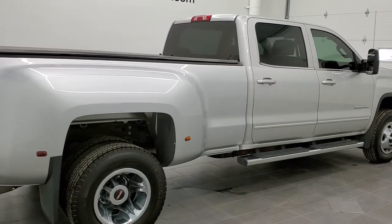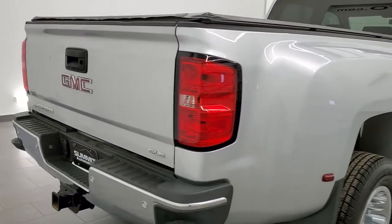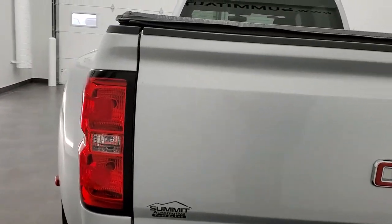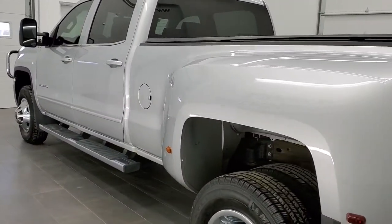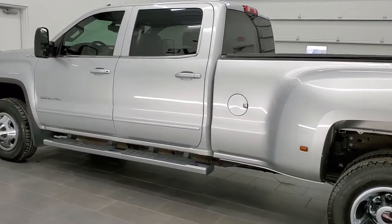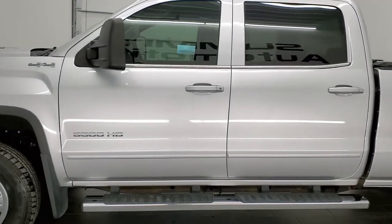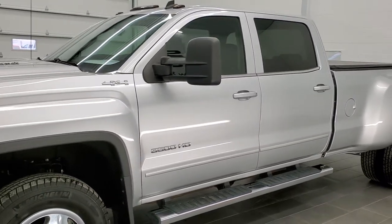Today we are checking out this super clean 2015 GMC Sierra 3500 crew cab long box dual rear wheel. This truck has the 6.6 liter Duramax diesel with the LML motor which gives you 397 horsepower. This truck has been fully safetied and inspected by our service shop. It has a fresh oil and filter change, all the fluids have been checked and topped off, and this truck is 100% ready to go.